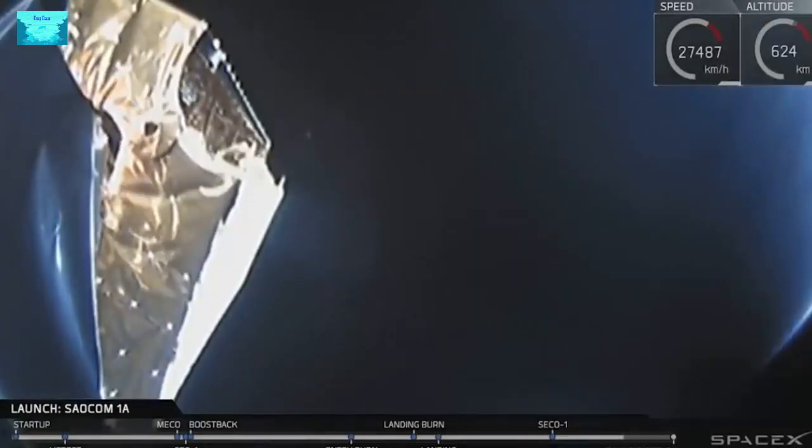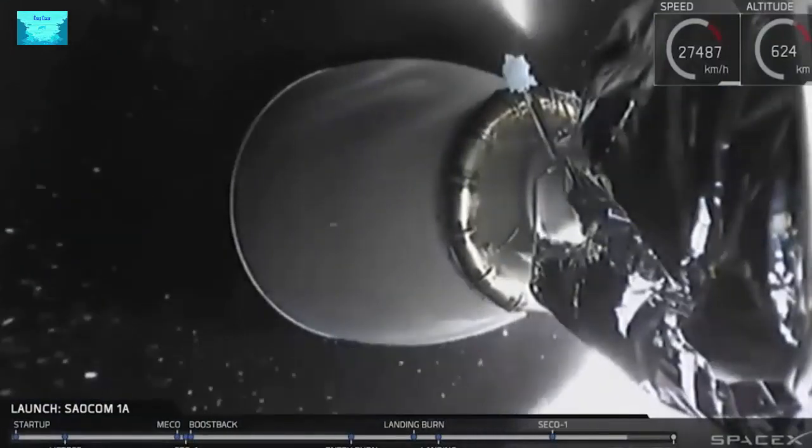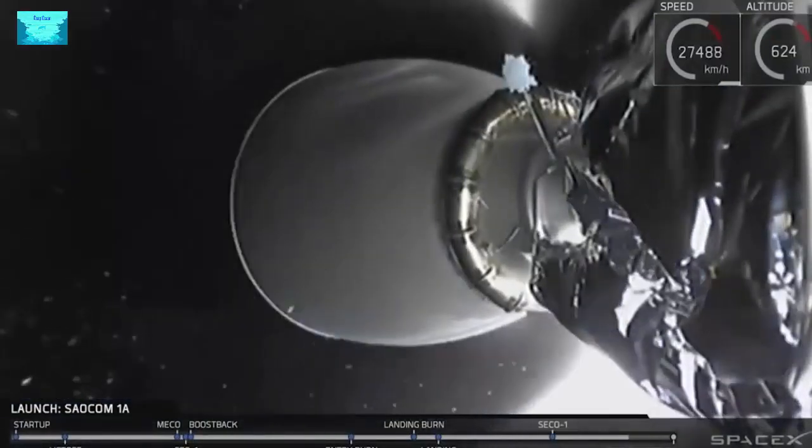On your screen right now, you're looking from the top of the second stage towards the SALCOM-1A payload. That deployment is going to be happening in about 50 seconds.